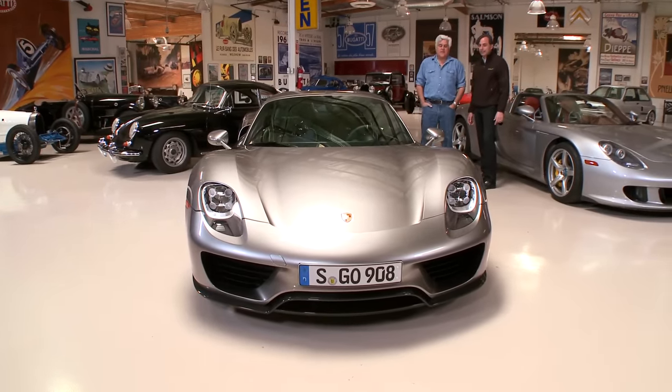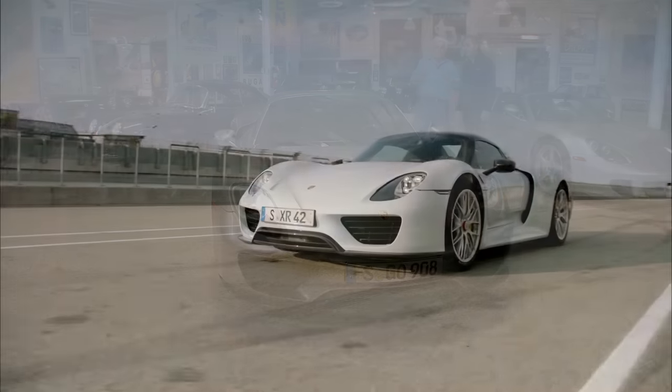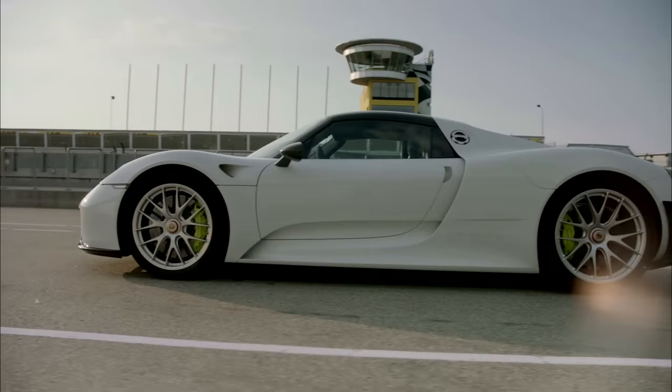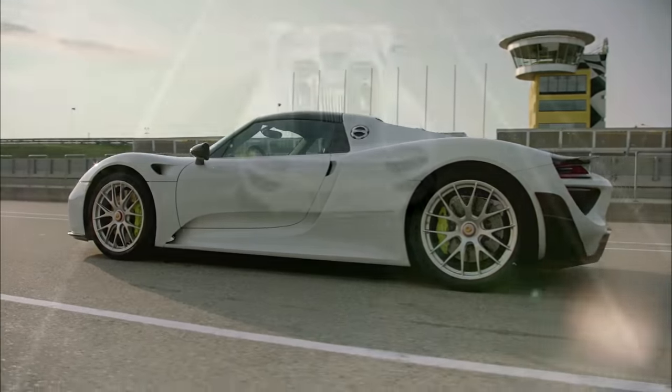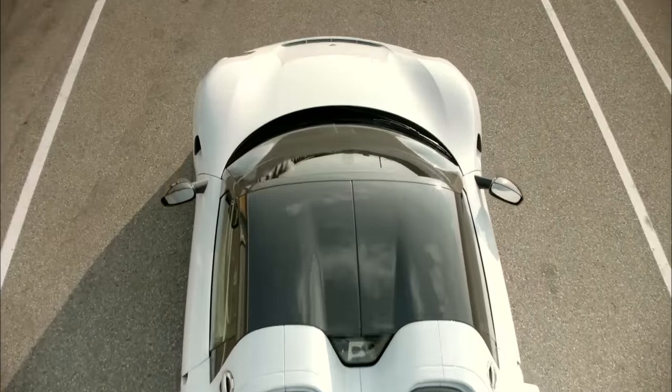This would be the standard car. And we would have the other version, which has the record. Now you say the standard — so what is the other version? It would be lighter. You would have elements exclusive to the Weissach package. You would immediately identify it by the mirrors in carbon and the roof in carbon.